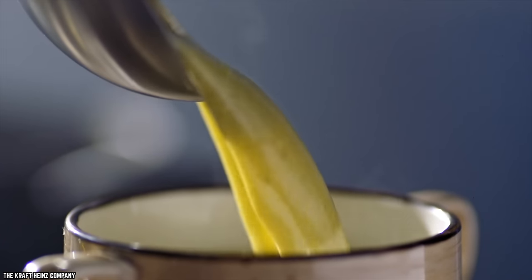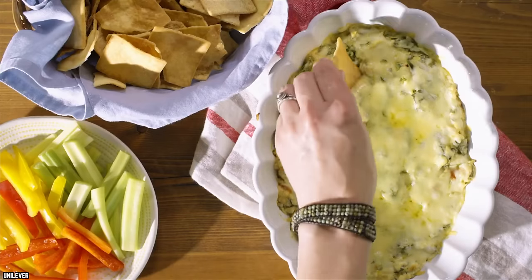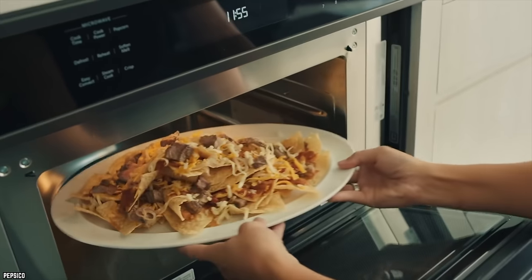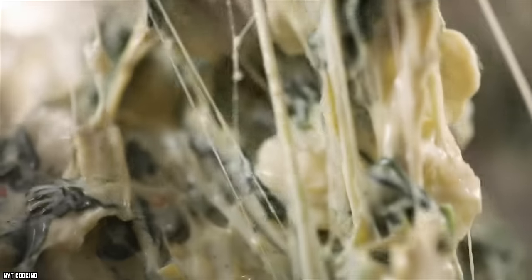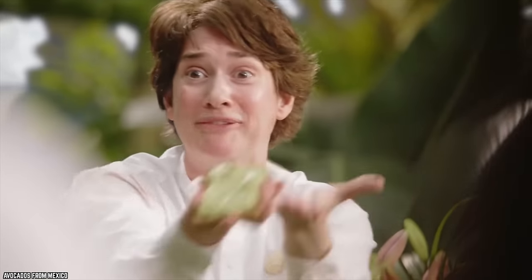Creamy Spinach and Artichoke Dip. Have you ever had spinach and artichoke dip that can be served cold, fresh out of the oven, or room temperature with your favorite crackers or vegetables? If you're a fan of this snacking essential, you may have tried a lot of different brands and flavor combinations. If you're looking for one of the best creamy spinach and artichoke dips on the market, look no further than Trader Joe's.